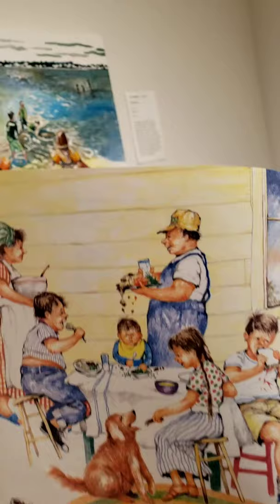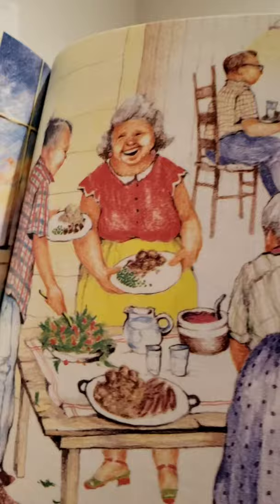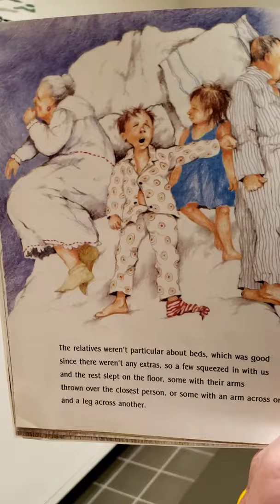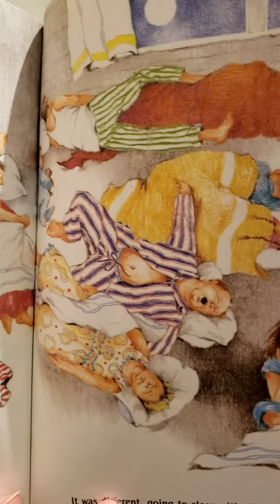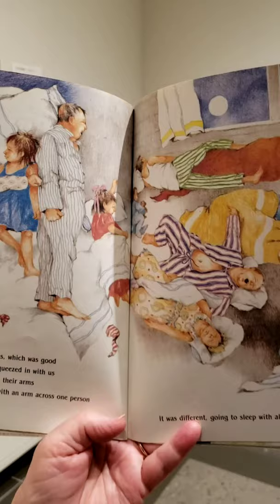And finally, after a big supper two or three times around until we all got a turn at the table, there was quiet talk. And we were in twos and threes throughout the house. The relatives weren't particular about beds, which was good since there weren't any extras, so a few squeezed in with us and the rest slept on the floor — some with their arms thrown over the closest person, or some with an arm across one person and a leg across another. It was different going to sleep with all that new breathing in the house.